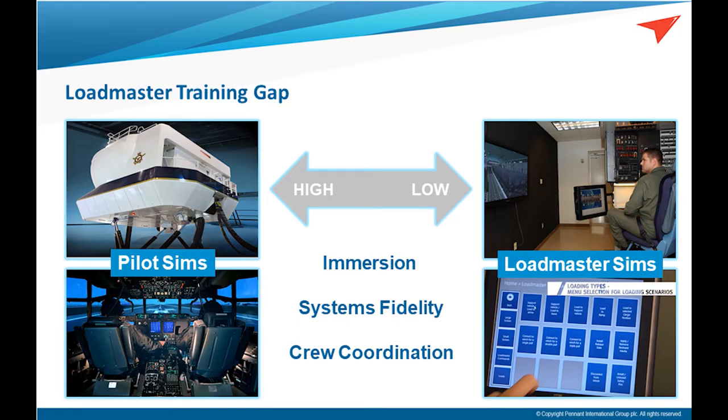One result from the investigation was that there's really no training for this scenario that existed, because it's way too risky to try to recreate it in the air. The only way they had to rehearse this scenario was to just talk about it. That mishap highlighted one of the training gaps between the pilots in the front end and the loadmasters in the back, where all the cargo handling is done. Pilots have very expensive elaborate systems — full motion hydraulics, every cockpit switch recreated to 100% fidelity.